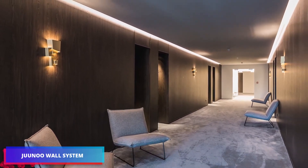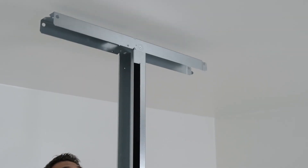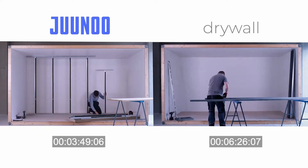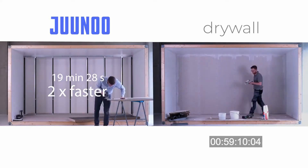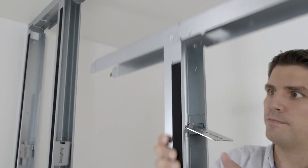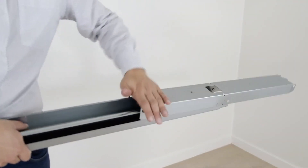These innovative reusable wall systems are manufactured by Junu. Their exceptional performance stems from their adaptable framework, particularly their proprietary telescopic mechanism. The wall height can be modified effortlessly, making it accessible even for solo installers with no prior construction background. Compared to conventional drywall partition installation, which would typically require five times more labor and additional finishing touches, the Junu system offers remarkable efficiency. These walls deliver immediate aesthetic appeal post-installation, while also contributing to a building's LEED certification by meeting key sustainability requirements.